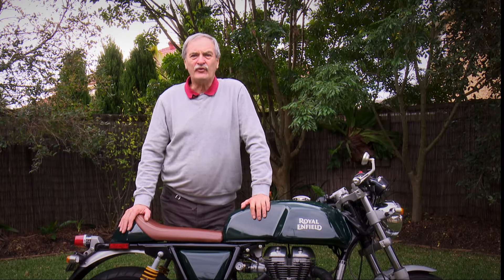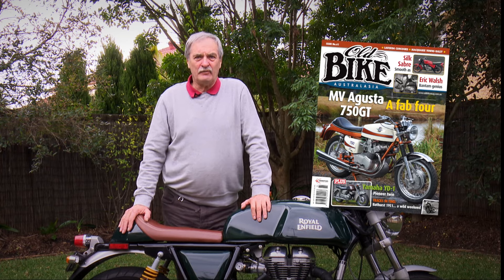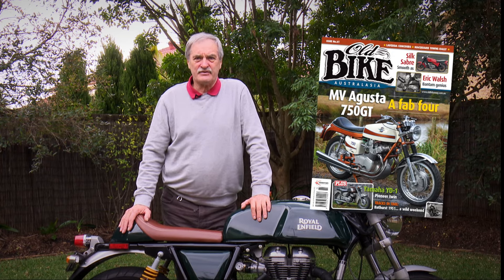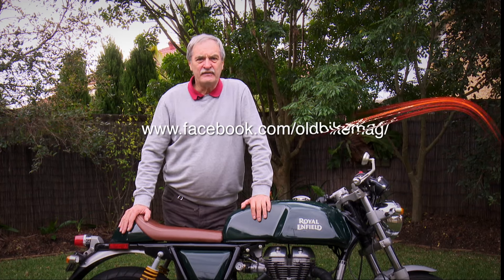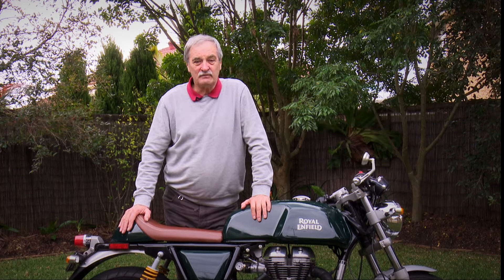You'll find a full test in our upcoming issue number 61 of Old Bike Australasia magazine, on sale September 29. Don't forget to subscribe to this channel for more bikes that would look very nice in your garage. All mine.